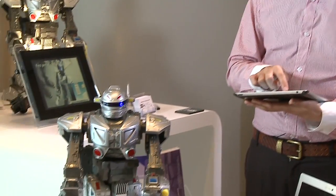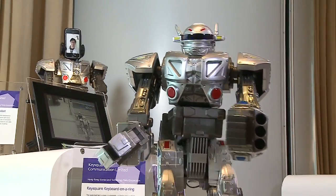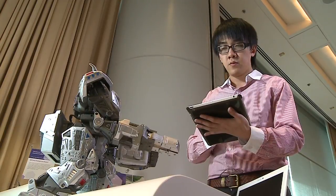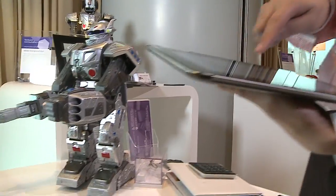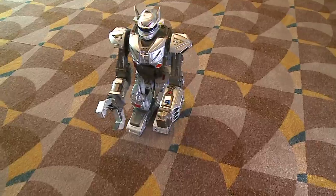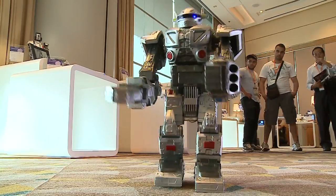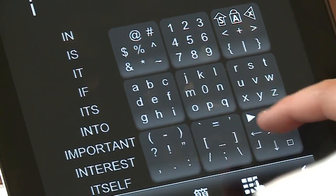Look out world, here comes the iDroid. But what makes this robot special is the way it's controlled. Innovative software developed in Hong Kong means that users only need make a few small keystrokes to command a wide range of motion. That technology also allows data entry on the limited space of a touch screen or on many devices using controls like a joystick.